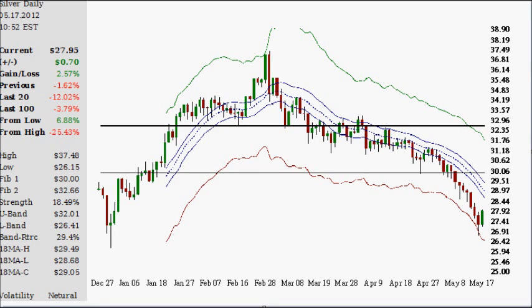Hello, today is Thursday, the 17th of May, 2012. After eight consecutive down days in a row, pending a major afternoon capitulation move, this will break that streak and it will be an update today, up about 2.5% as of now.